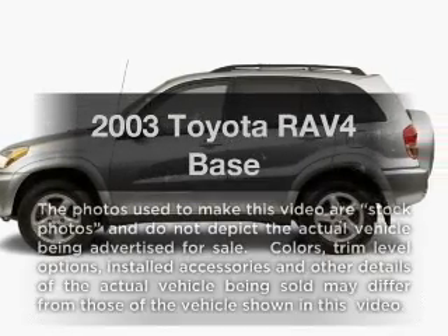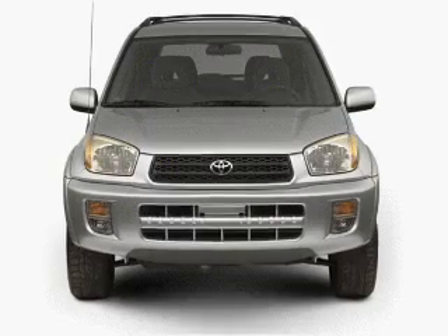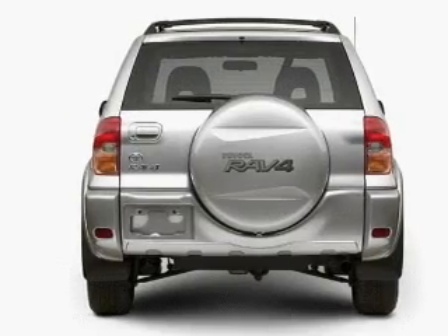Check out this 2003 Toyota RAV4. Travel the roads in style and comfort in this great vehicle, with an efficient four-cylinder engine that responds smoothly to its automatic transmission.